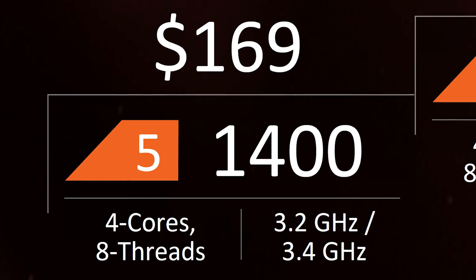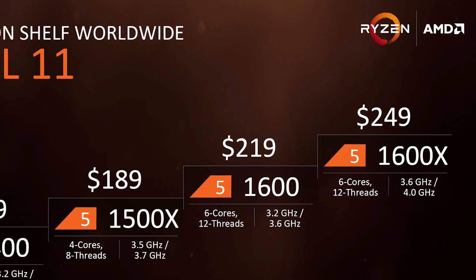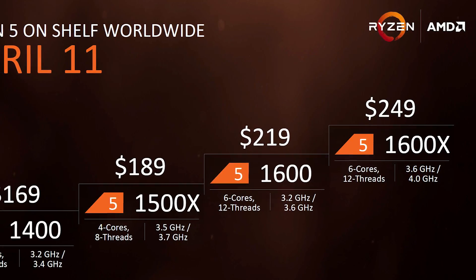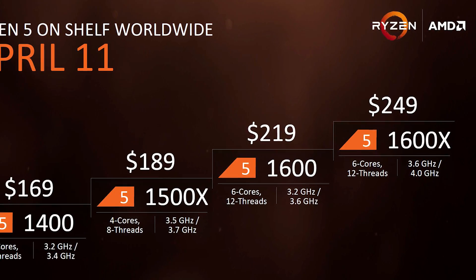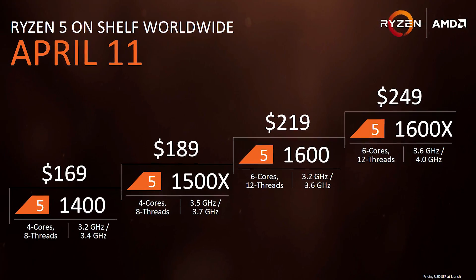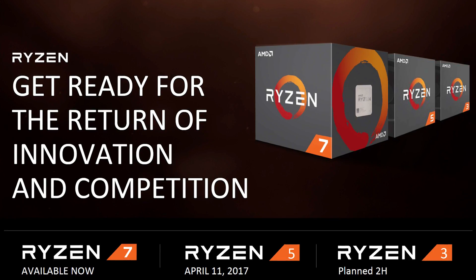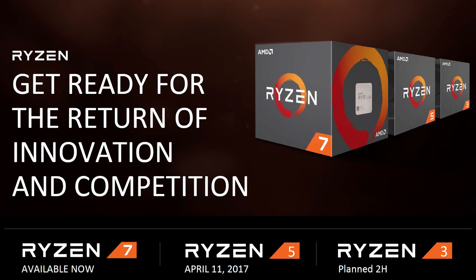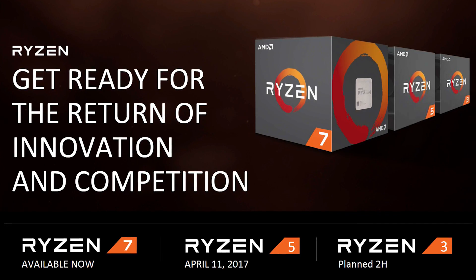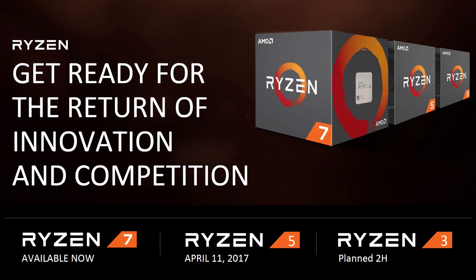These quad-core parts are coming up against the locked Core i5s as well as the more expensive Core i3s, such as the unlocked 7350K which costs $170 — and we know that to be fairly terrible value. Without even testing, we know that the Ryzen 5 1400 already has Intel's entire Kaby Lake Core i3 range begging for mercy, while the locked Core i5 models will be trembling in the corner. So the 1400 really is going to be the superstar here, and if it can hit at least 4GHz on all cores, I think it's safe to say this is going to be 2017's best value sub-$200 CPU.